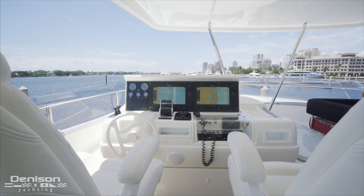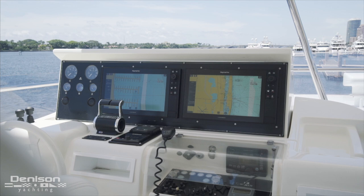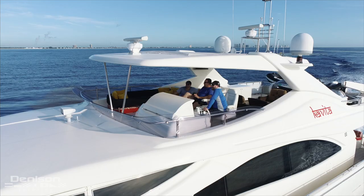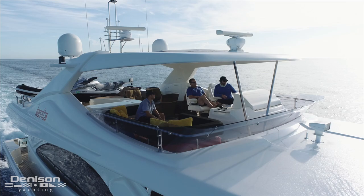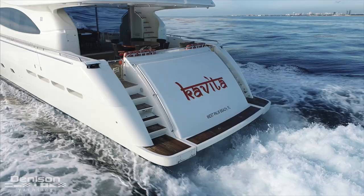Looking forward to the port side, let's take a look at the upgraded upper helm. This area is equipped with a pair of Raymarine hybrid touch displays. Everything you need to run the boat is found here, including bow and stern thruster controls, autopilot, and a chain counter. Facing the helm are twin Pomponet helm chairs for your captain and mate. On a flat day, there's no better place to be than running this boat from the upper helm surrounded by friends and family.